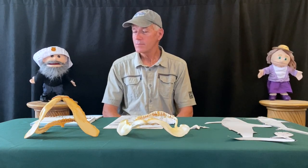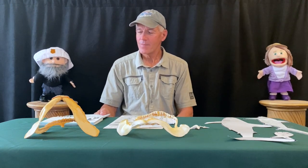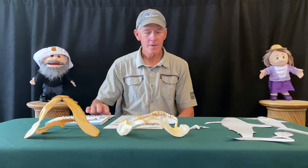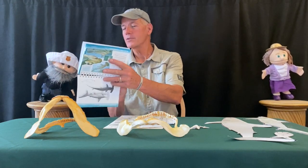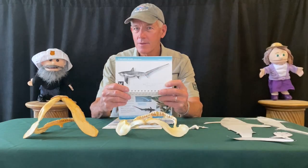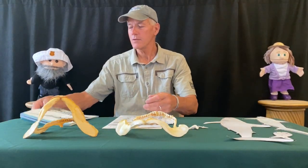Threshers? Like Thresher's French fries? No, Sammy — thresher sharks. Mark, will you show us what a thresher shark looks like? Sure. This is a picture of a thresher shark. See the big long tail on them? That's how we know it's a thresher shark. That's a very big tail — bigger than any of the other sharks.